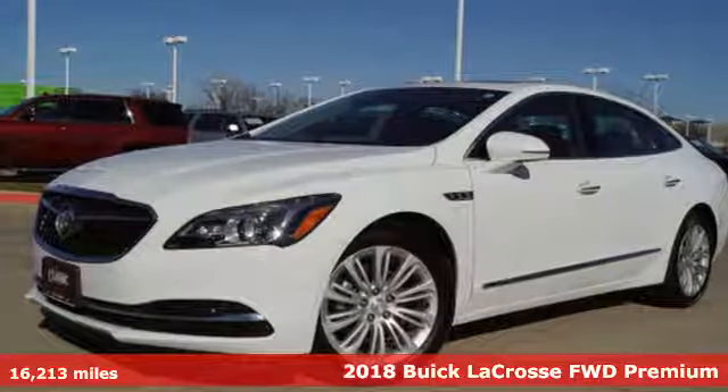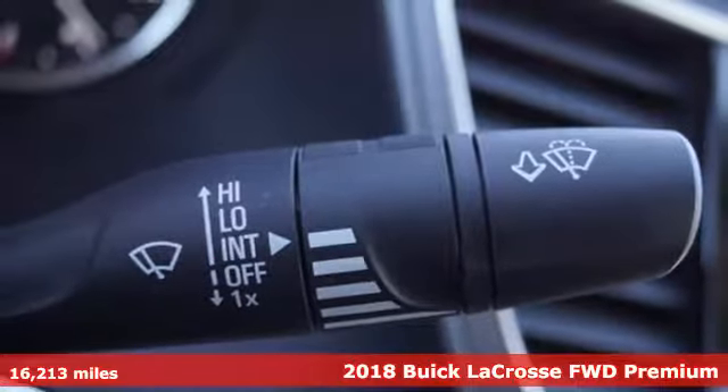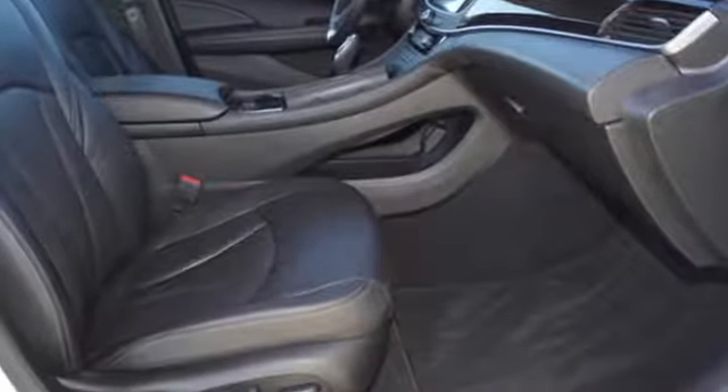Here's a 2018 Buick LaCrosse. What sets this LaCrosse apart from other luxury sedans? Its mix of comfort, technology, and performance innovations that result in exceptional substance and style.